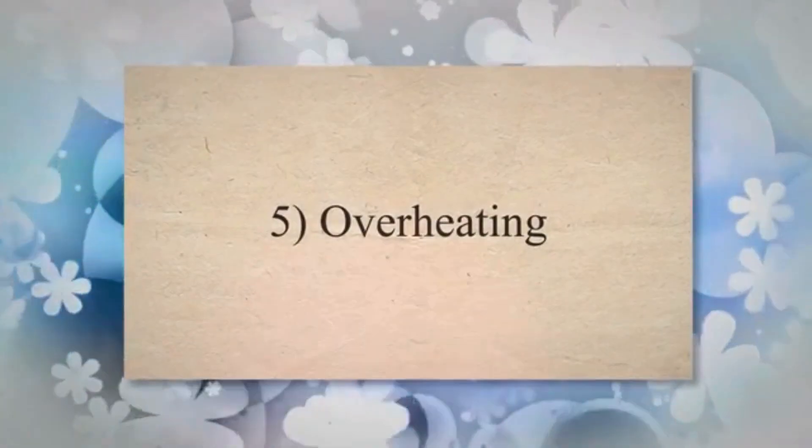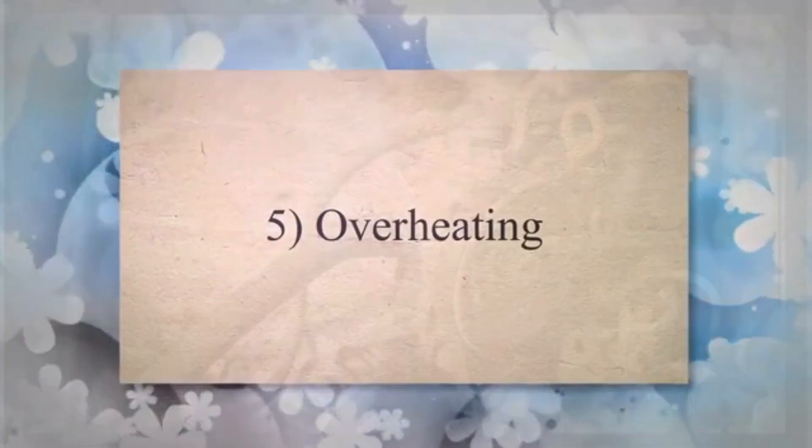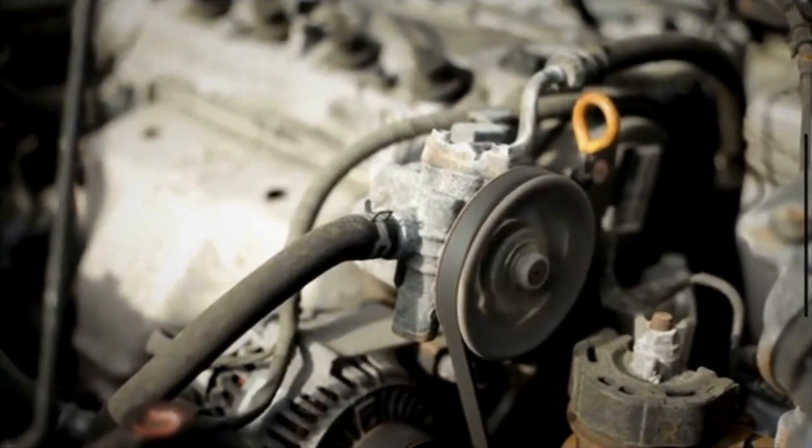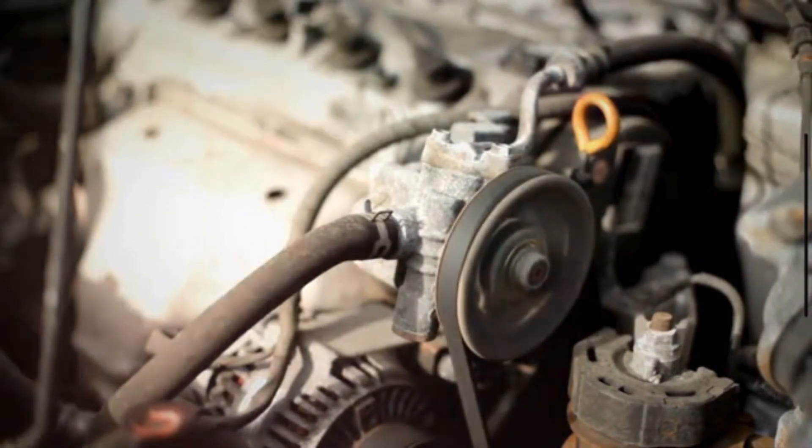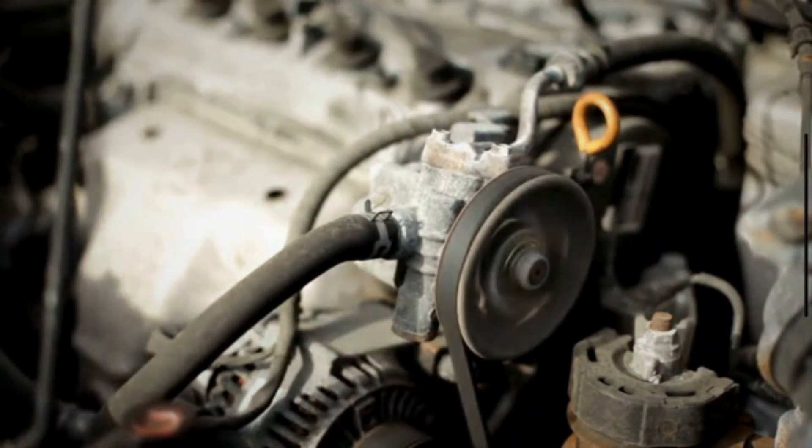5. Overheating. The serpentine belt powers the water pump, which circulates coolant to cool the engine. A failing belt can lead to water pump failure. Without proper water pump function, your engine may overheat.